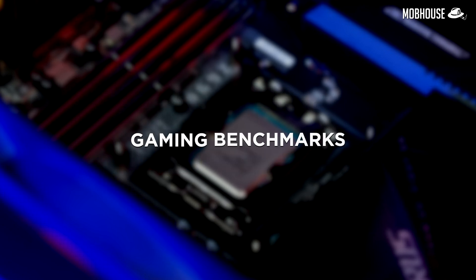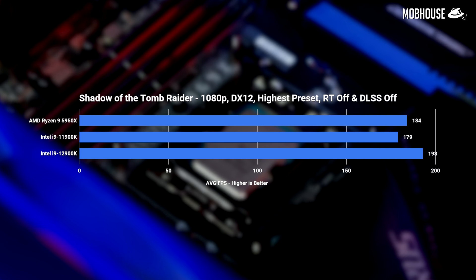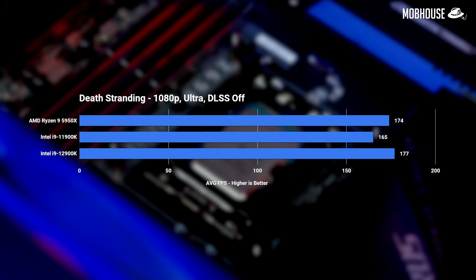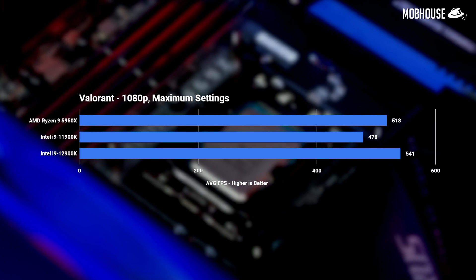Moving on to gaming benchmarks, the 12900K has a small edge over the Ryzen 9 in all the titles we tested. In Shadow of the Tomb Raider, the i9 took a modest 5% lead, which went up to 6% in Cyberpunk 2077, down to about 2% in Death Stranding — a better optimized title — and 4% in Valorant. It also took a 7-15% lead over the previous generation i9-11900K.